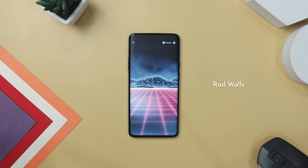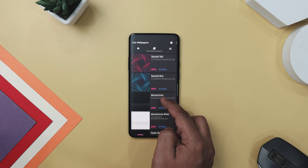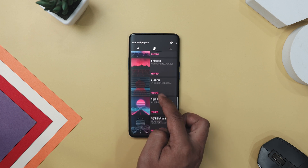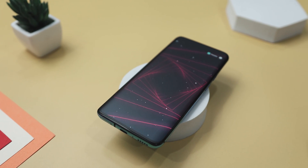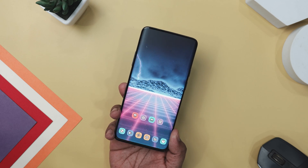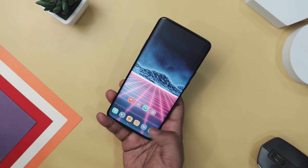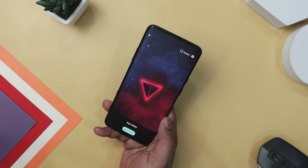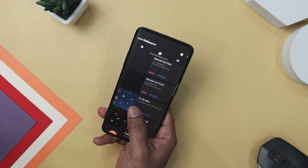Transport yourself back to the neon-soaked streets of the 80s with Red Walls, a collection of vibrant retro-wave live wallpapers that exude classic outrun, synth-wave, and retro-wave aesthetics. With 16 wallpapers included in the base version and an additional 15 available in the pro version, there is no shortage of nostalgic visuals to adorn your device. What sets this wallpaper app apart is its battery-friendly approach — these retro 80s live wallpapers are simple 6-second looping videos with pre-rendered effects and 3D graphics, so you can enjoy the nostalgic vibe without worrying about significant battery drain. Whether you are a fan of retro aesthetics or simply seeking a fresh look, Red Walls offers a delightful selection of visually captivating live wallpapers that pay homage to the iconic style of the 80s.